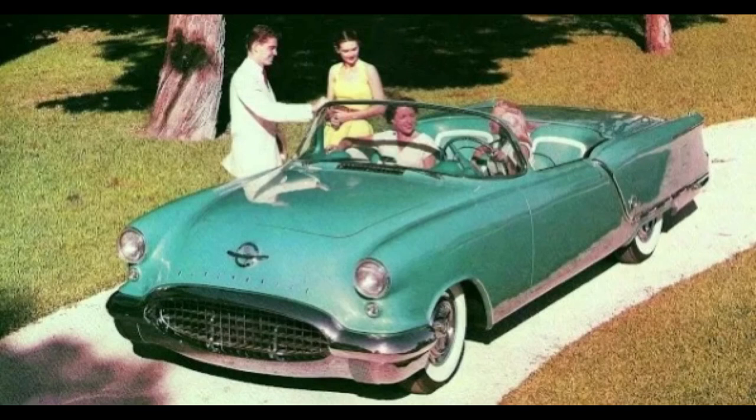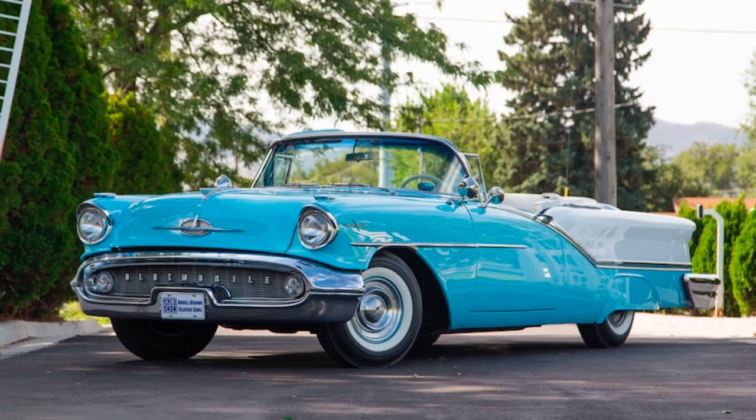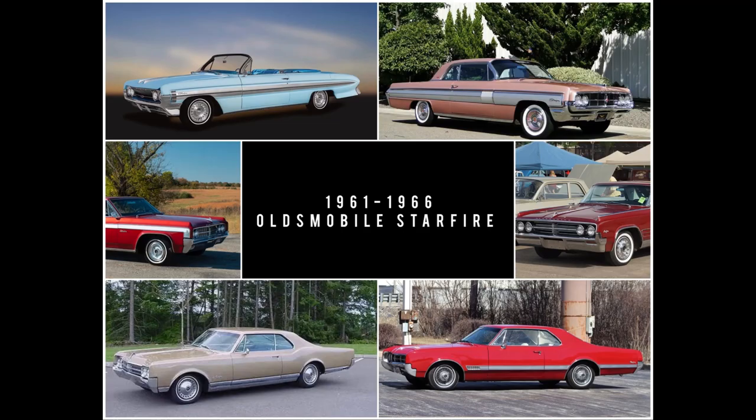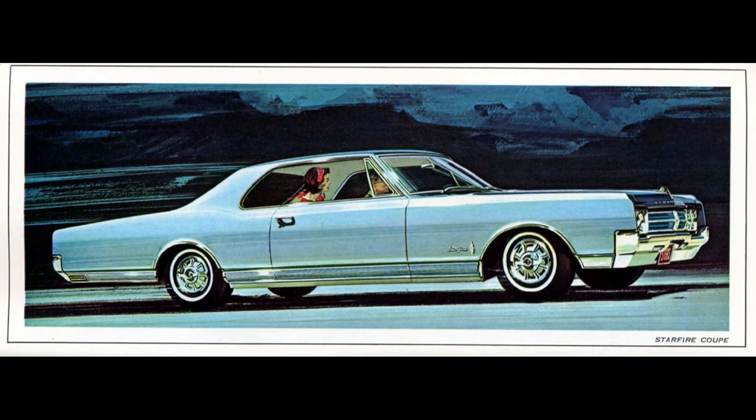Oldsmobile introduced the Starfire in 1953 as a concept car, and then went on to produce it from 1954 to 1957 as a halo car alongside the 98 series. Oldsmobile would discontinue the Starfire series after '57 just to bring it back later on, so it had two generations outside of the 98 series. The first generation ran from 1961 to 1966, and then the second generation from 1975 to 1980. 1965 falls in the first generation.